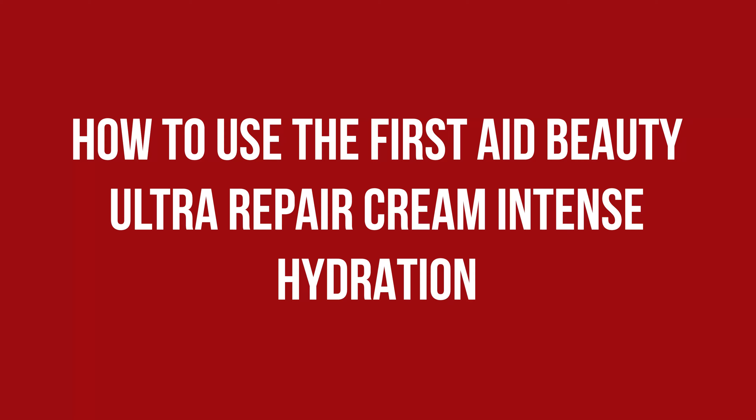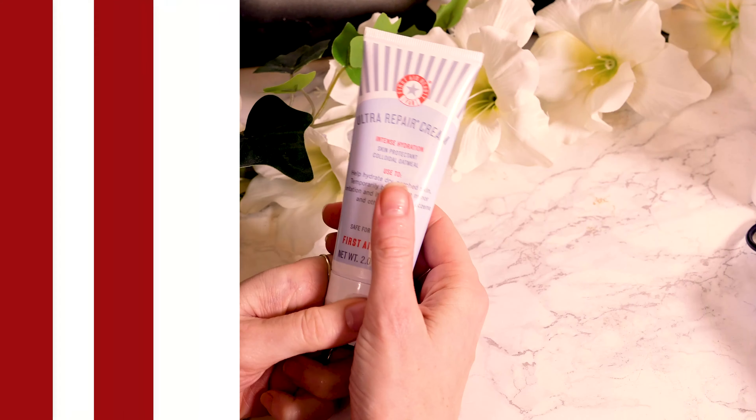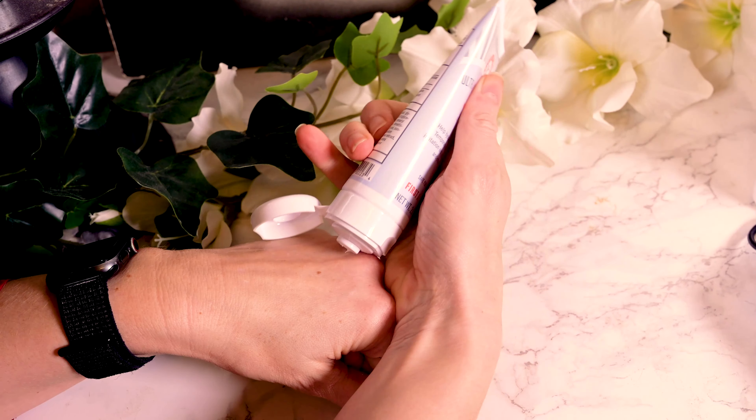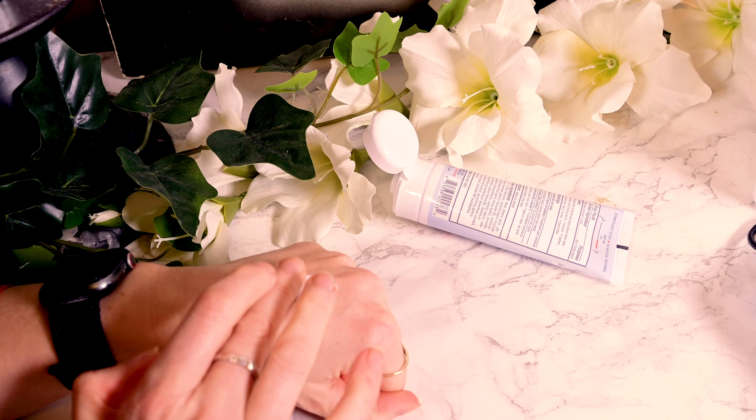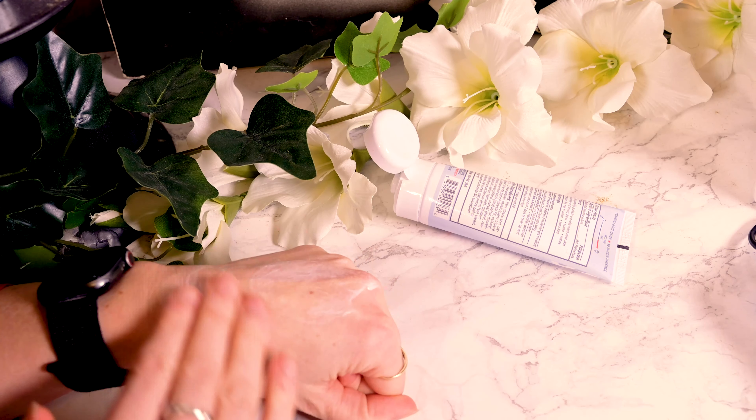The most interesting thing about the Pure Skin Face Cleanser is the texture and color. It is pearly white and looks like whipped cream when it comes out of the tube — really beautiful. There is no perfume, so you only get a faint scent of cream when applying it. The same is true scent-wise for the Ultra Repair Cream, but this one has no pearl or interesting texture; it just looks and feels like a plain, regular, rich cream.